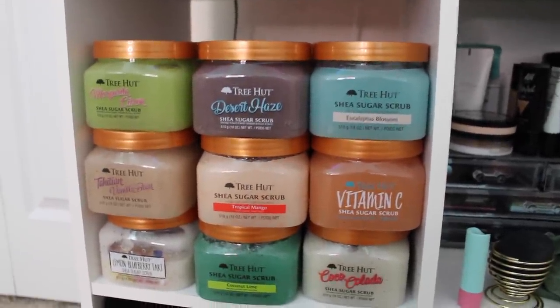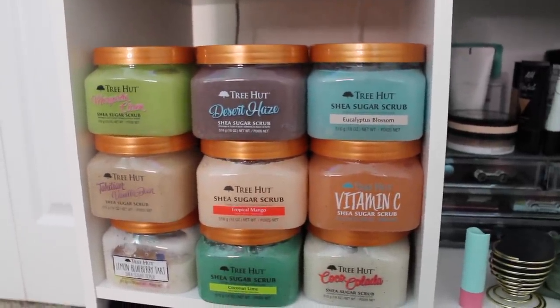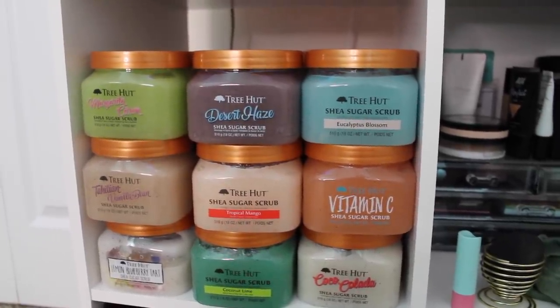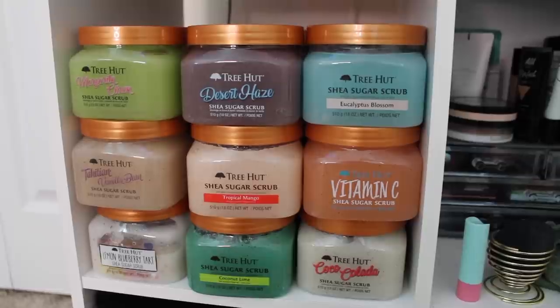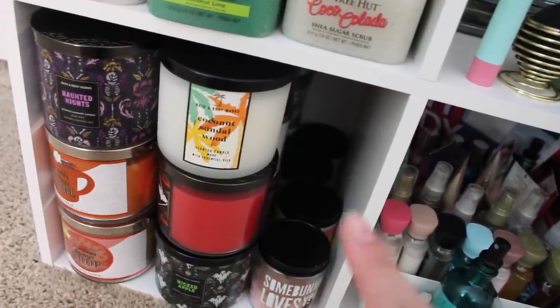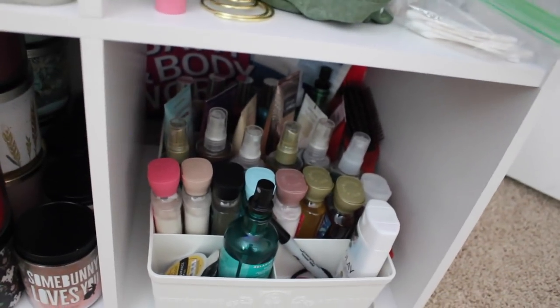I've gotten into candles recently and bought way too many, so I need to start using them up so I don't have a huge collection. Here we have my Tree Hut scrubs — I love my Tree Hut scrubs so much, it's another thing I love to collect specifically within the hygiene realm. I wish I could organize them to look like a rainbow from white to pink to purple to green, but I'm not that great at that in this little cubicle. These are the new ones I recently got — I'm obsessed. We have a little candle cube now, and I have my minis and some car fragrances.